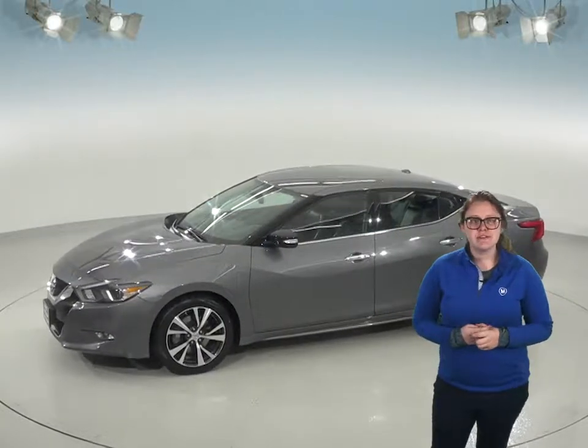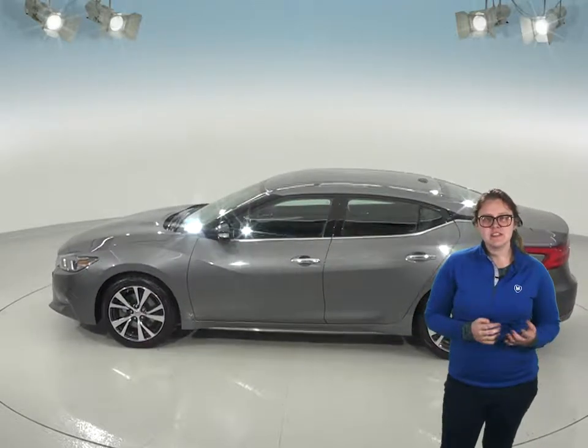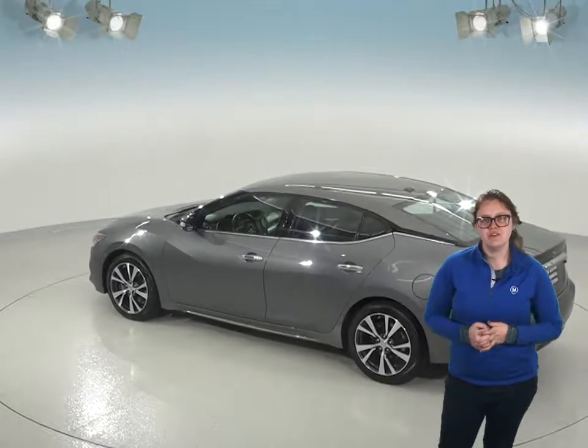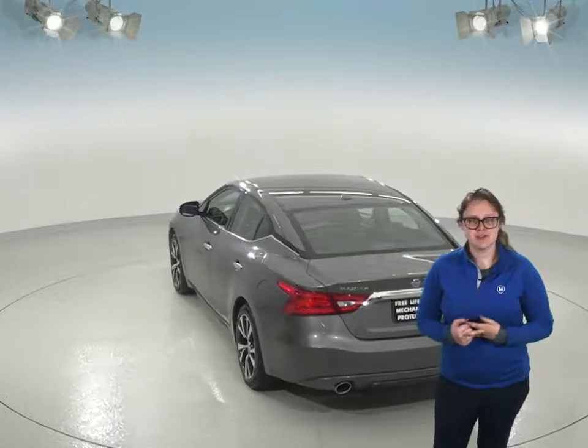Other nice features include the remote start so you can warm up the car without ever having to step outside. It also has an aux input and a Sirius XM ready radio to make sure your drive will be a little bit more fun. This Nissan will keep everyone comfortable with its dual front zone climate controls too.